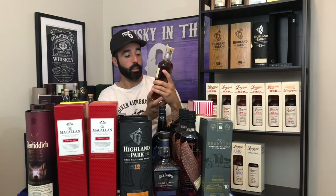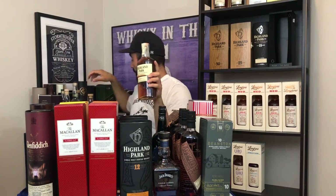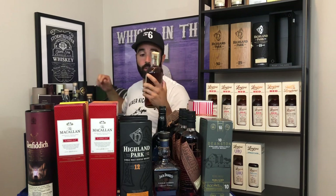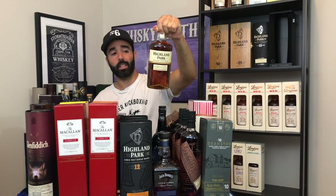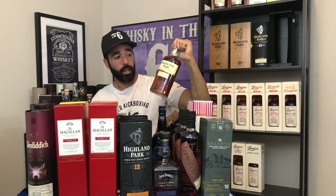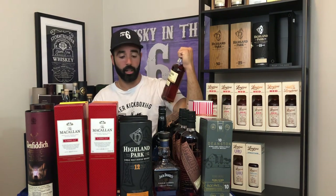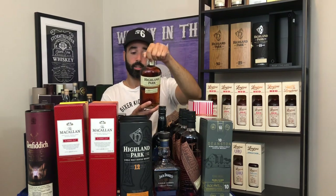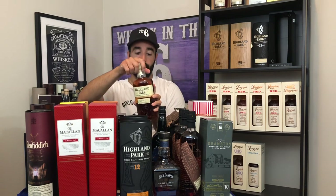This beautiful bottle here is the Highland Park 30-year-old at 45.7%. You'll be seeing a review coming out on this one very shortly. We were lucky enough to get these in the UK for very reasonable prices — about $870 Canadian. At the LCBO it goes for $2,000, and in other parts of North America you're looking at at least $1,200 to $1,500 American. Very, very good price at the store we bought it in the UK, and I highly recommend it.